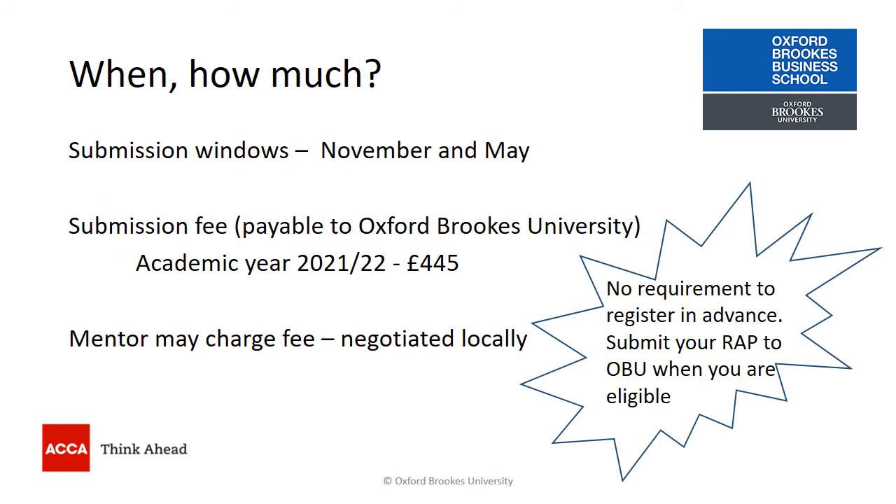Regarding when and how much: you can submit your Research and Analysis Project during two submission windows each year — November and May. There is a fee payable to Oxford Brookes University; for the academic year 2021–22 that fee is £445. You are asked to work with a registered mentor, who may charge a fee negotiated locally. There is no requirement to register in advance; you submit when you are eligible. Please check the eligibility video for more details.